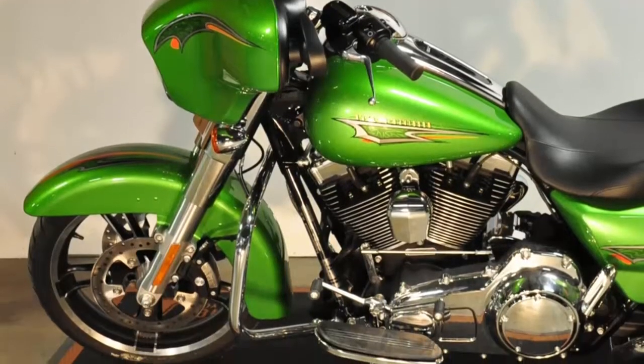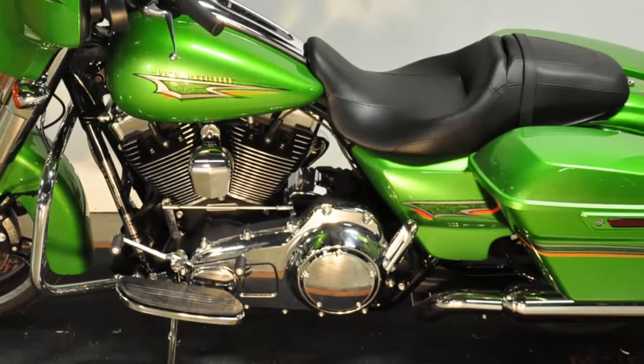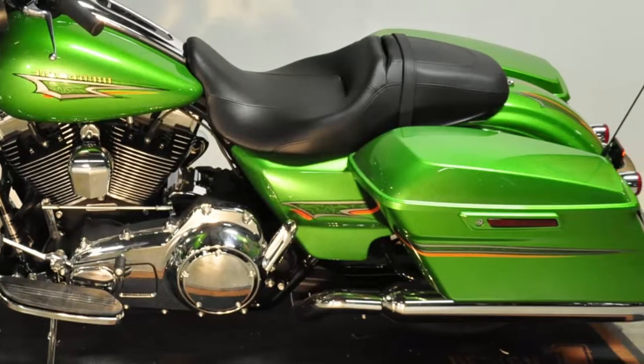This 2015 Harley-Davidson Street Glide is for sale at your Harley dealer, Timpanogos Harley-Davidson in Lindon, Utah.